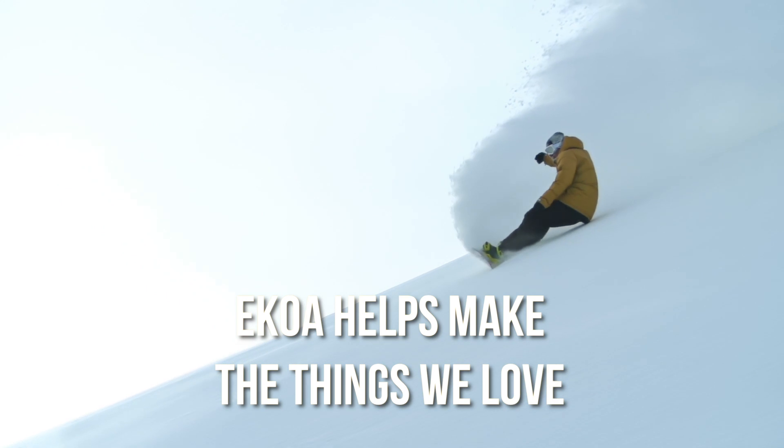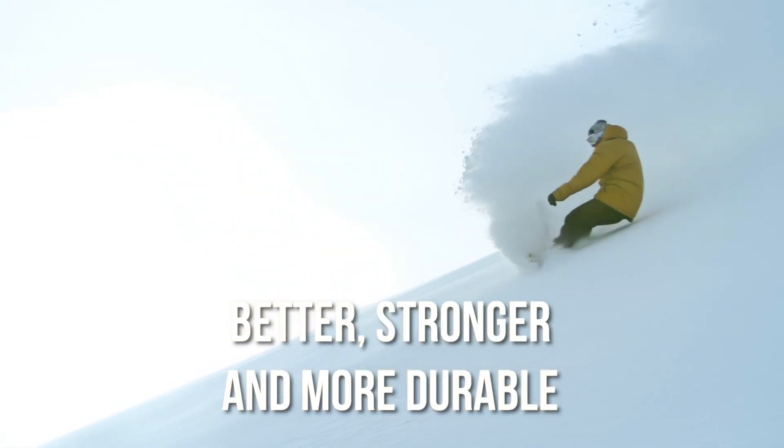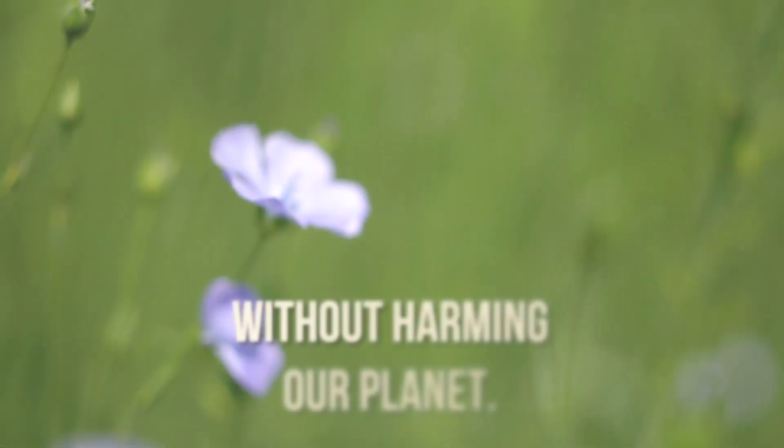Ekoa helps make the things we love better, stronger, and more durable, without harming our planet.